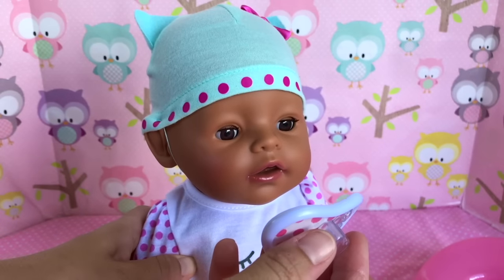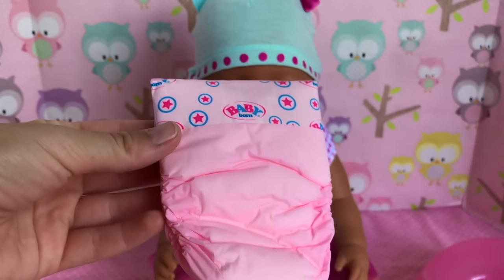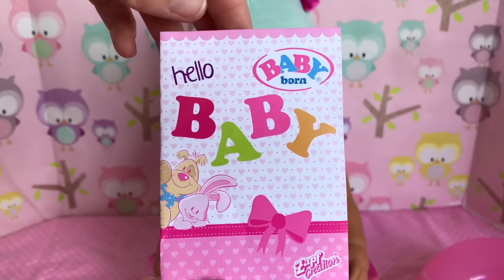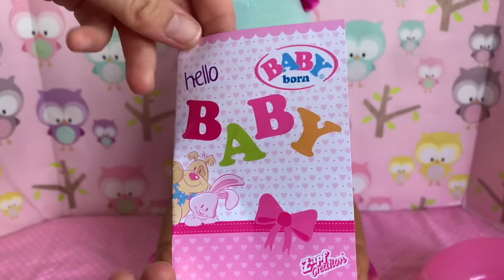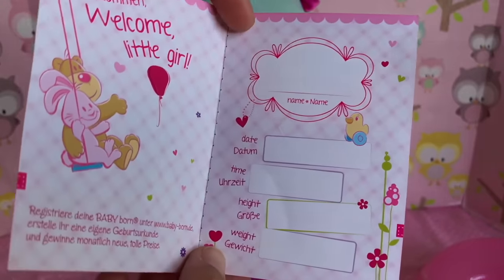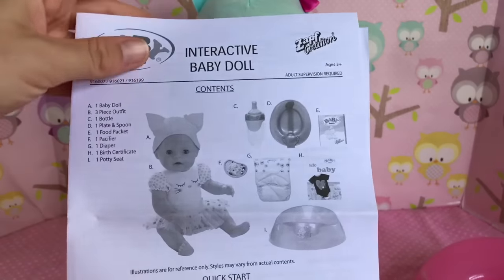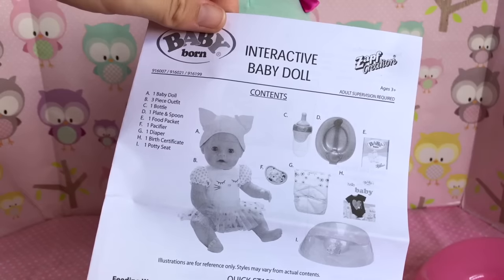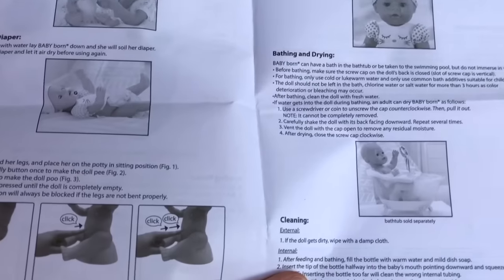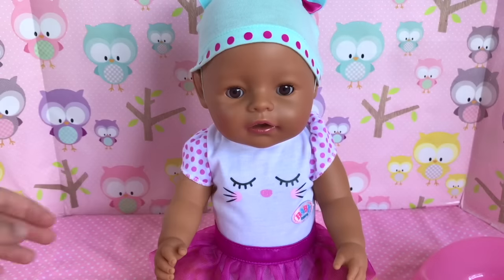She has a cute little passy that matches her outfit — let's see how it fits. It fits really nice and easy. She also came with one Baby Born diaper and a very cute birth certificate that says 'Hello Baby — Baby Born's creation,' and 'Welcome little girl.' She also came with one packet of Baby Born dough food, and of course there are instructions showing everything that comes with her and how to feed her, potty train her, and take good care of her.